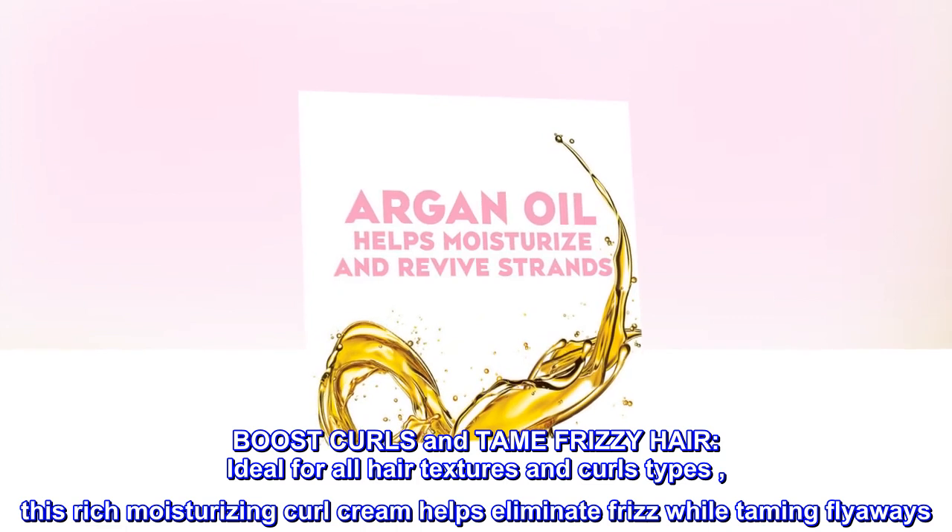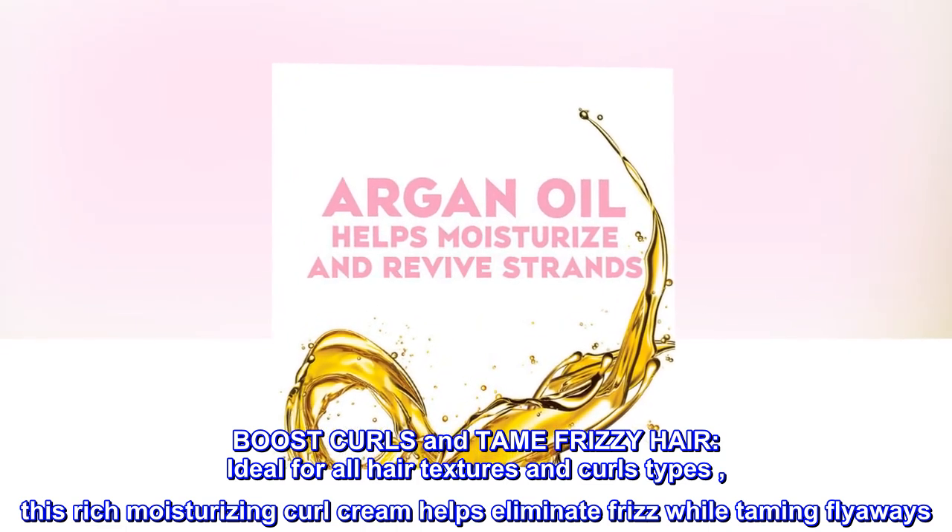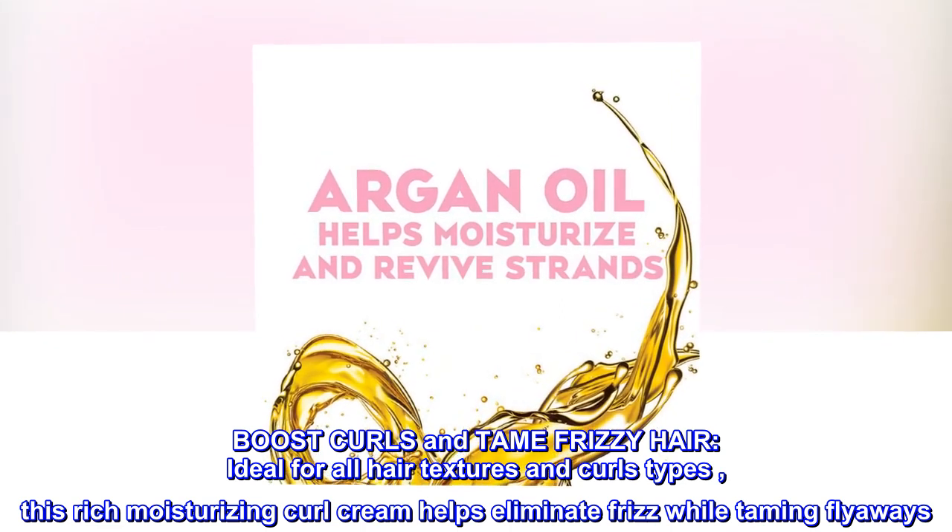Boost curls and tame frizzy hair. Ideal for all hair textures and curl types, this rich moisturizing curl cream helps eliminate frizz while taming flyaways.